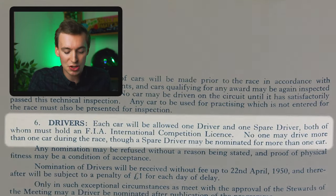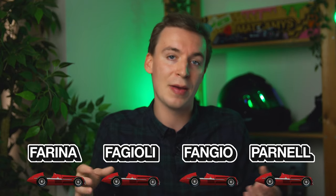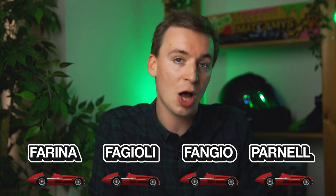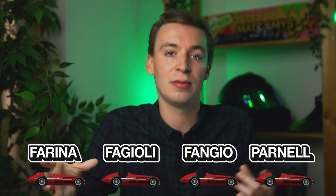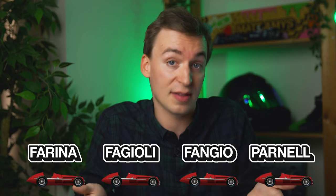Each car will be allowed one driver and one spare driver, also known as your reserve driver, both of whom must hold an FIA International Competition License. No one may drive more than one car during the race, though the spare driver can be nominated for more than one car. So for example, Alfa Romeo entered four cars, so the reserve driver could be covering all four drivers if anyone fell ill. However, what they couldn't do is, say Fangio crashed out - they couldn't tell Farina to come in so that Fangio could jump into his car and finish the race.